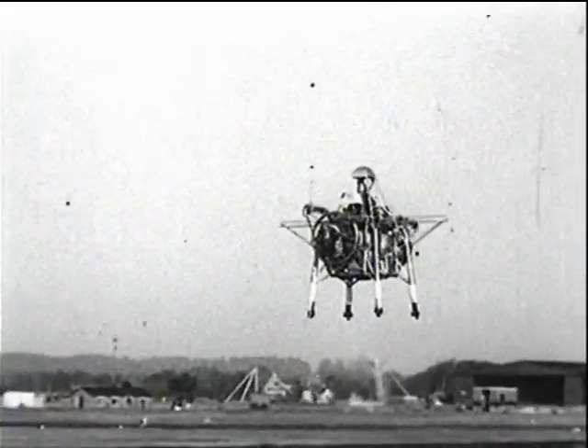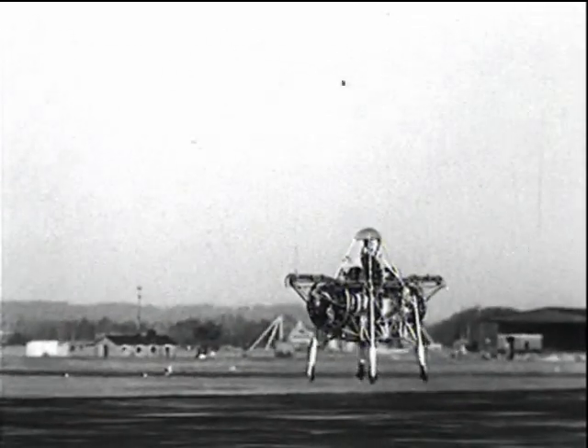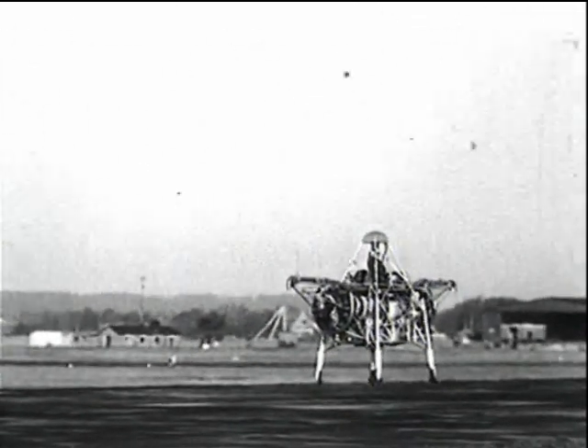The next stage of development is the Short SC-1 aircraft, which will convert to normal winged flight after vertical takeoff.